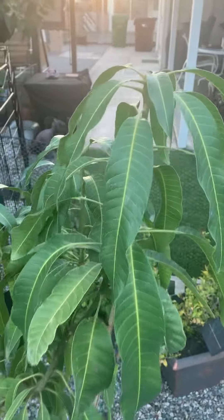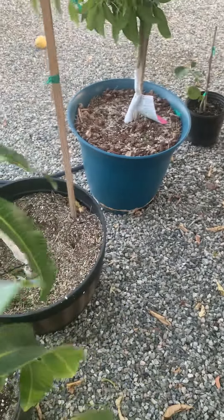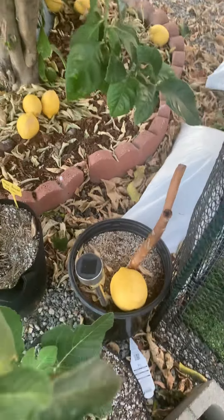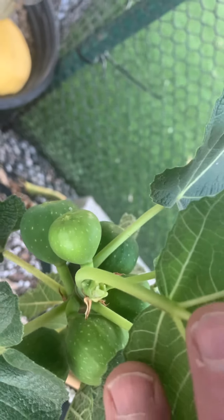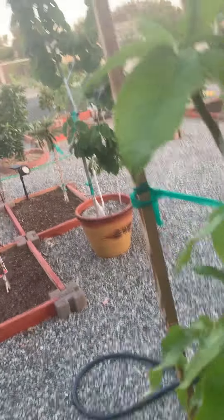Leafing out, not flowering. My other mango looking really good. Figs are looking good. Peter honey. There's my tiger strength baby. White latte.